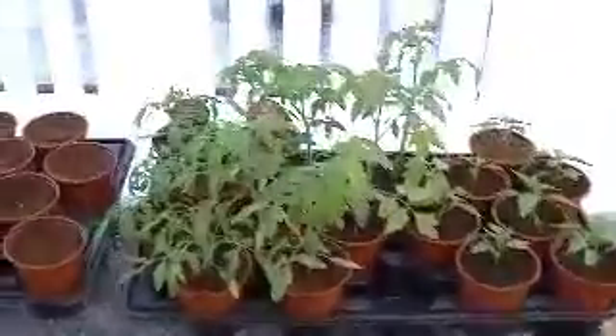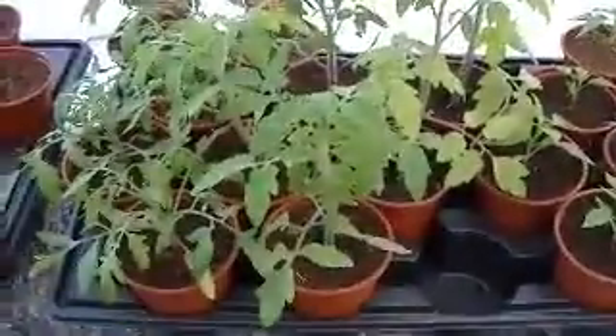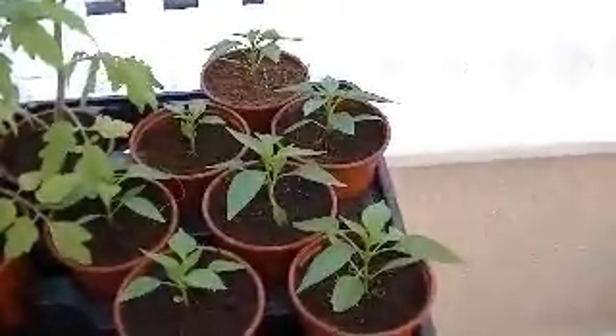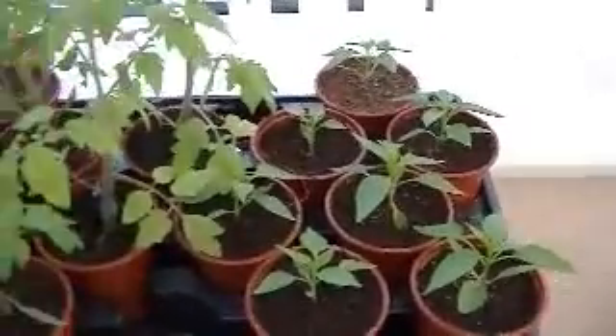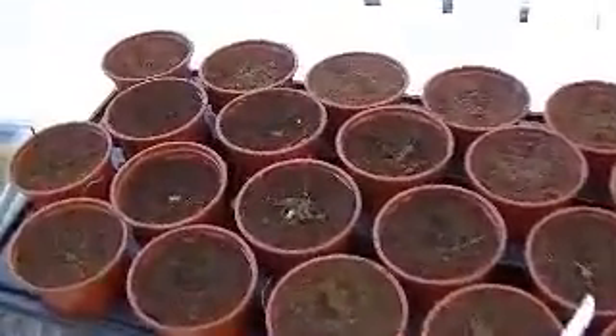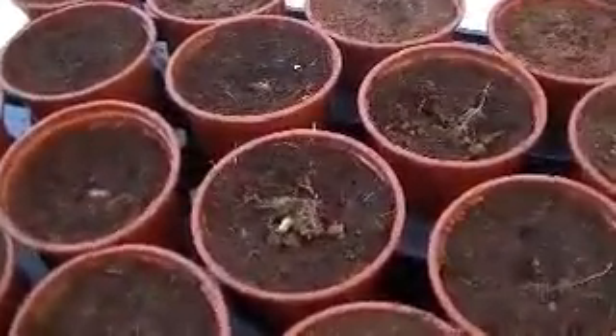We've got our tomato plants and our chilli peppers. Broad beans — I've got a couple just starting to come up.